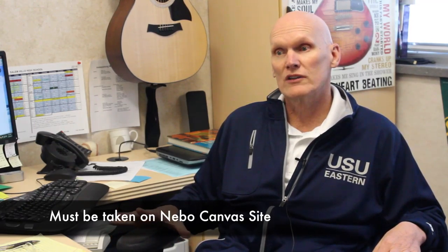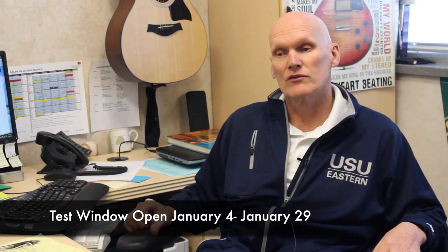It has to be taken on a Nebo School District site here at the school. The test window is from January 4th to January 29th.